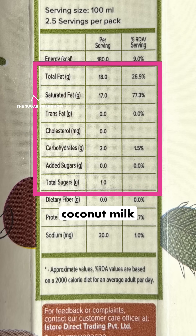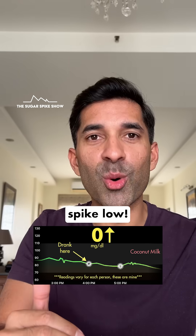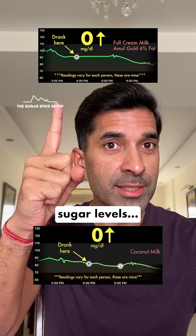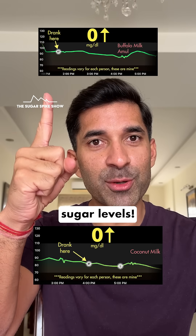This does make sense because coconut milk is low in carbs and sugars and it's rich in fats. As we've seen in this series, fats have played a critical role in keeping the blood sugar spike low. The two best examples of this have been full cream milk, which had 6% fat — it did not increase my blood sugar levels — and even Buffalo milk, which had 6.5% fat, which also didn't increase my blood sugar levels.